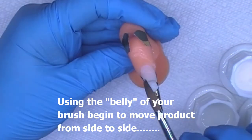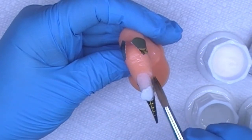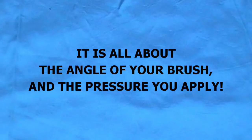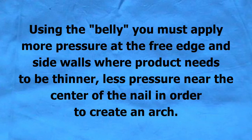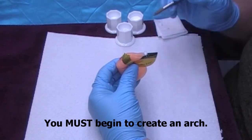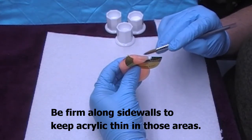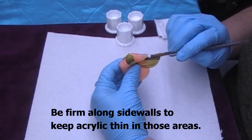Using the belly of the brush, begin to move product from side to side. It is all about the angle of your brush and the pressure you apply. Using the belly of the brush, you must apply more pressure at the free edge and side walls where product needs to be thinner, less pressure near the center of the nail. You must begin to create an arch. Angle your brush so the belly applies more pressure at the free edge and side walls, less pressure toward the center of the nail. Be firm along the side walls to keep acrylic thin in those areas.